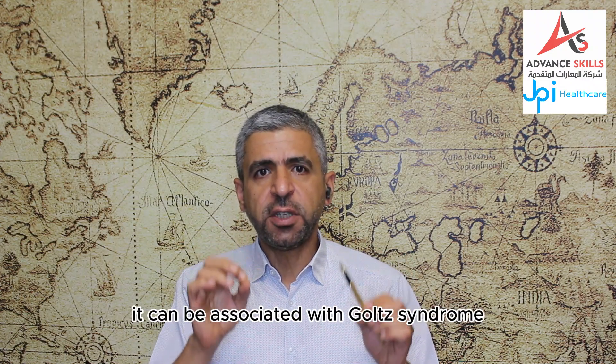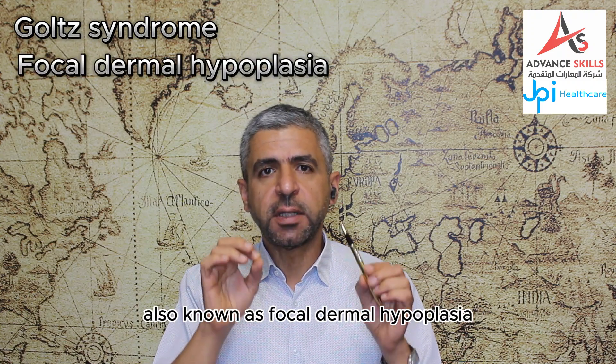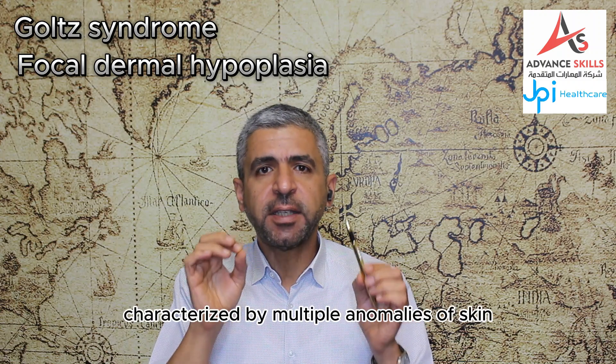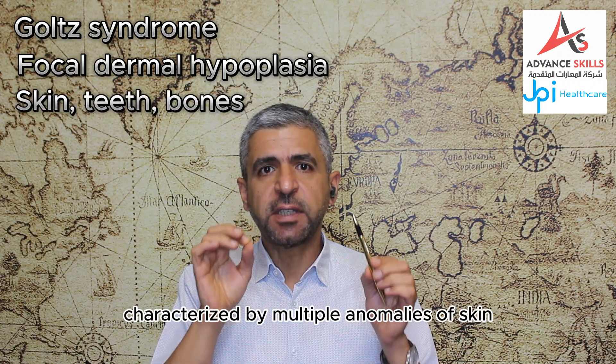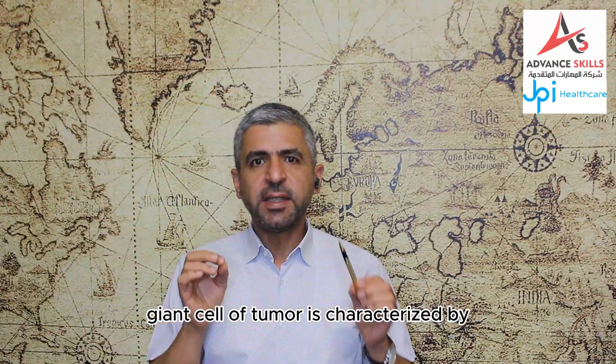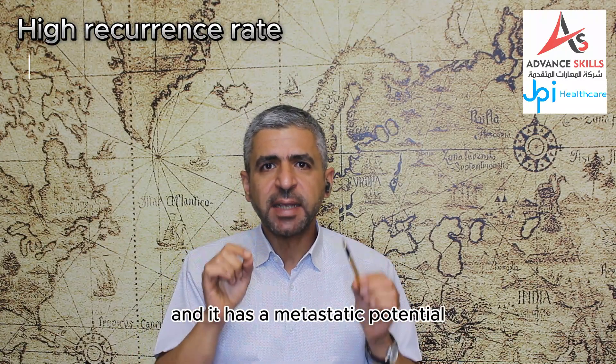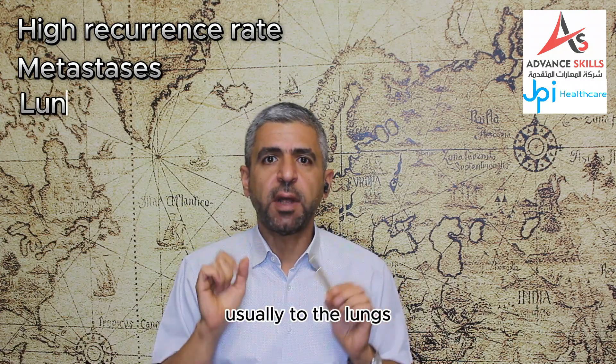Giant cell tumor can be associated with Goltz syndrome, also known as focal dermal hypoplasia, which is a rare condition characterized by multiple anomalies of skin, teeth and bone. Giant cell tumor is characterized by its high recurrence rate and it has a metastatic potential, usually to the lungs.